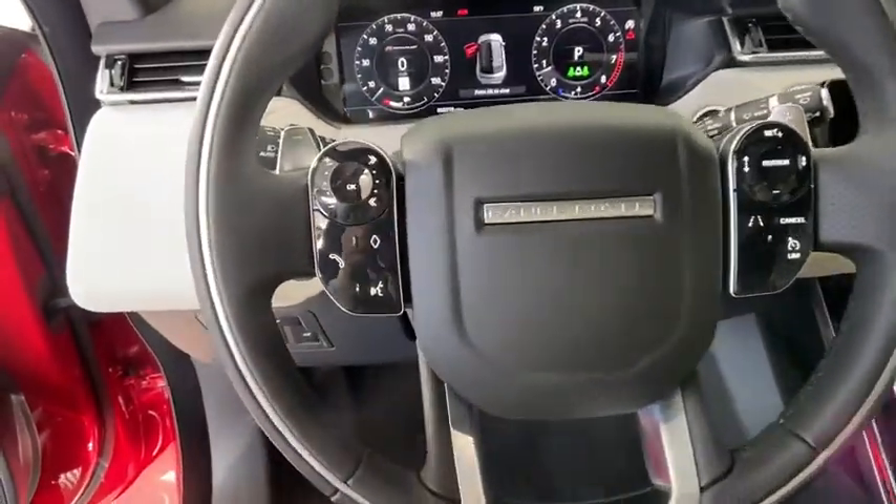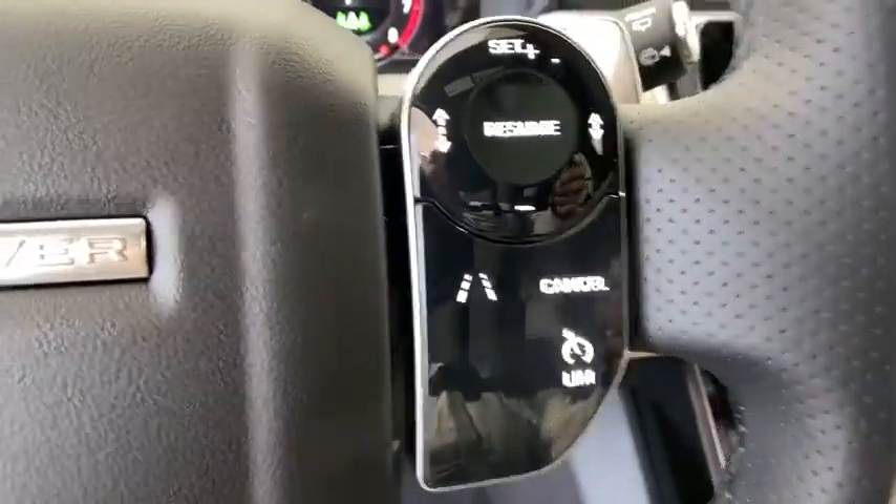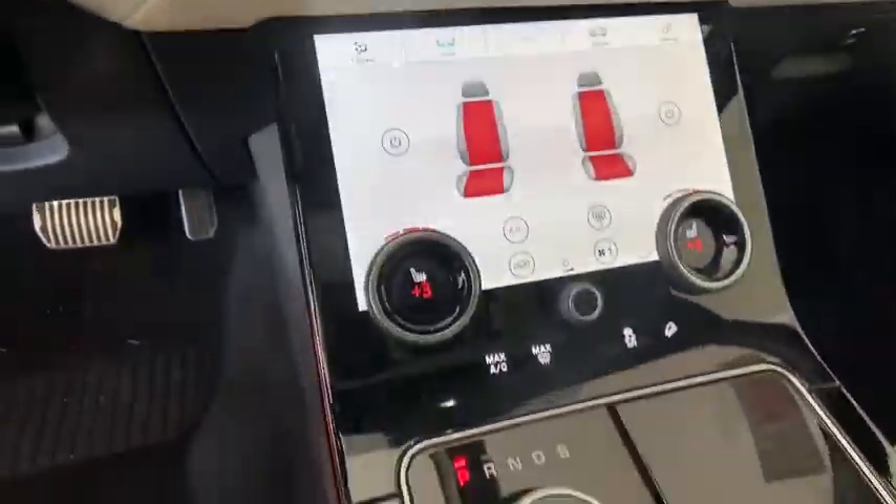Trip computer, security system, panic alarm, overhead console, remote keyless entry, tachometer. This vehicle offers reliability and good luck.